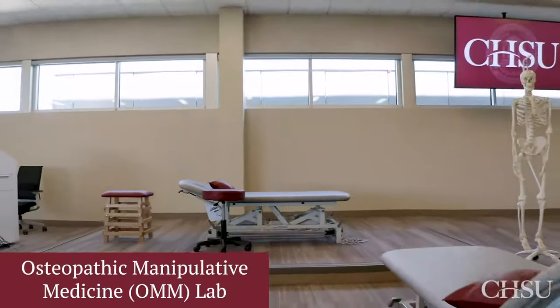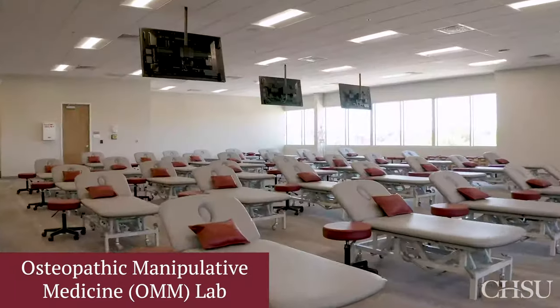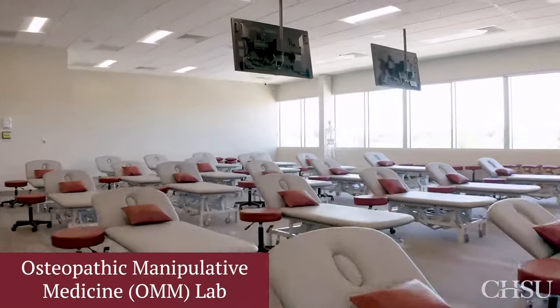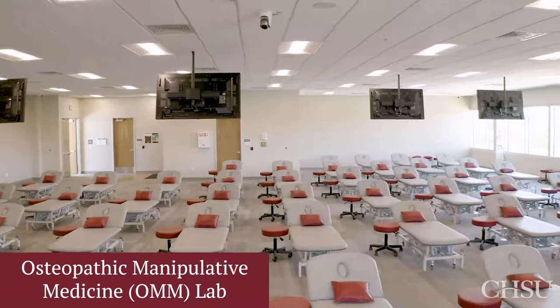Also on the second floor, we have the Osteopathic Skills Lab, where students will learn manipulation techniques to diagnose and treat structural and functional issues in the bones, joints, tissues, and muscles of the body.